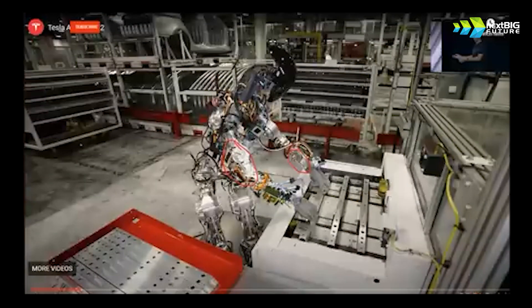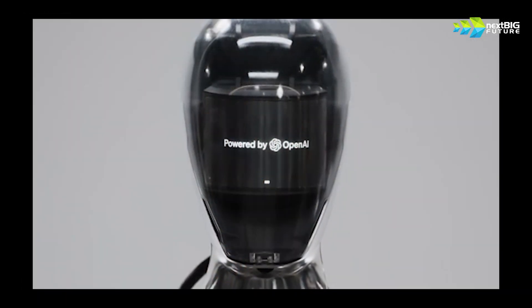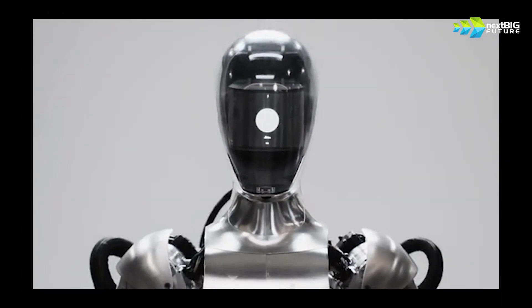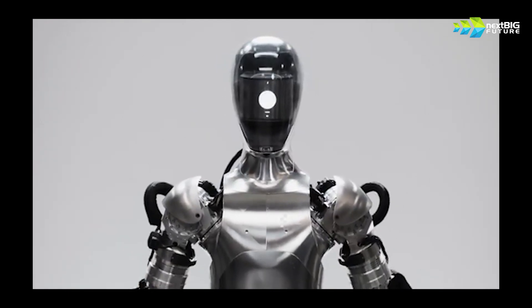Here with an earlier version of the Tesla Bot in the factory, moving parts. And here's the Figure AI one where it's responding to human commands, which we mentioned.